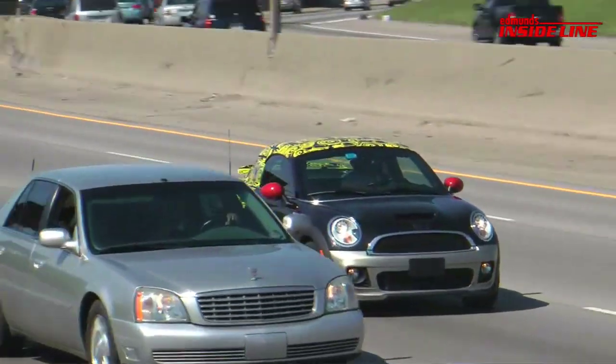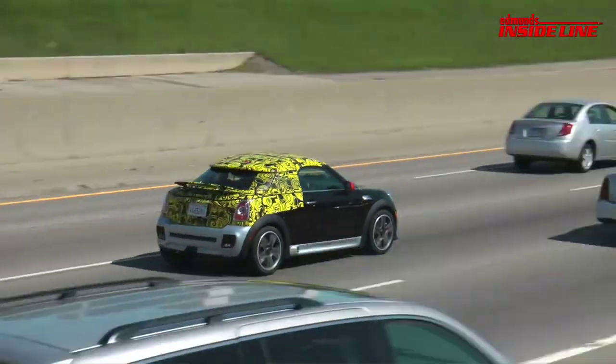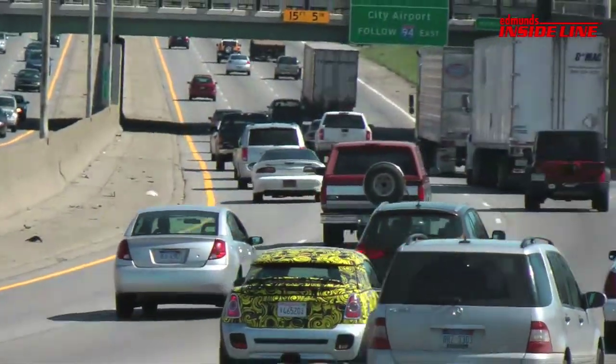With sales slated to begin this fall, expect to see the production version of the Mini Coupe sometime in the summer.